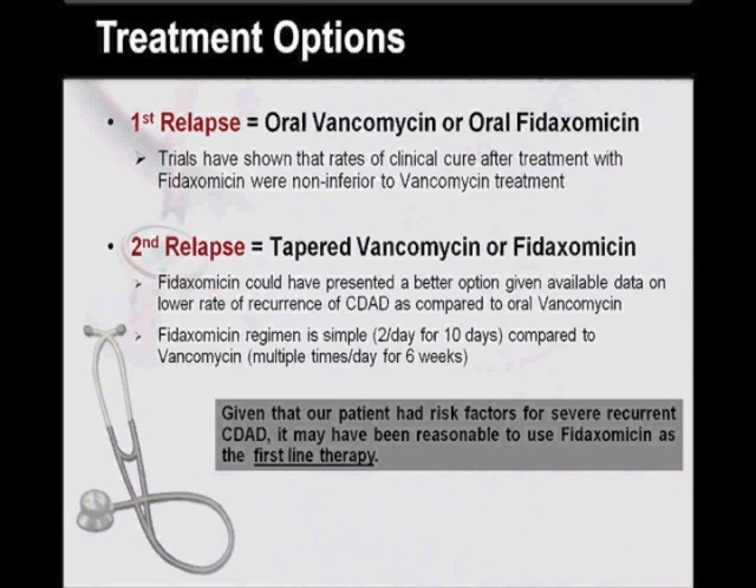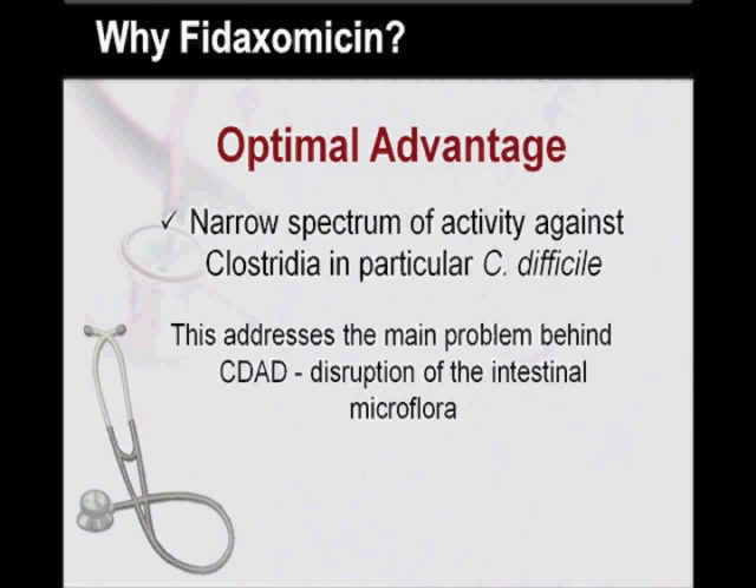Also, in retrospect, given that our patient had several risk factors for severe recurrent CDAD, it may have been reasonable to use Fidaxomycin as first-line therapy with his initial CDAD episode, supported by the two points mentioned above. Perhaps the most significant advantage that makes Fidaxomycin a more attractive option than vancomycin in the treatment of CDAD is its narrow spectrum of activity, which is mainly against Clostridia — in particular Clostridium difficile. This characteristic addresses the main problem behind CDAD, which is disruption of the intestinal microflora.